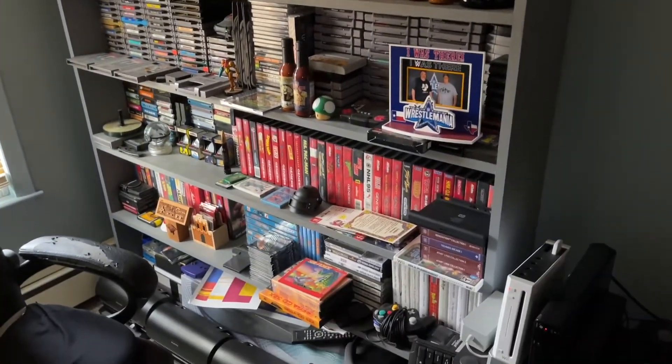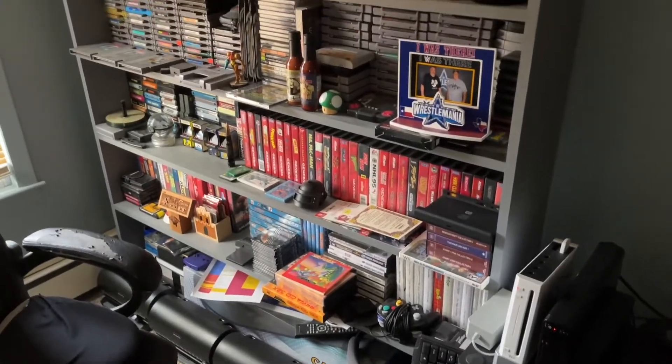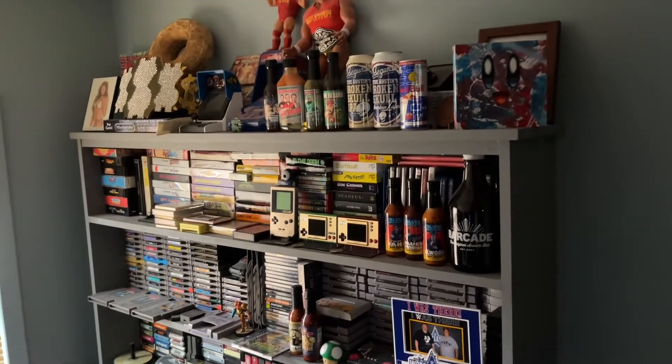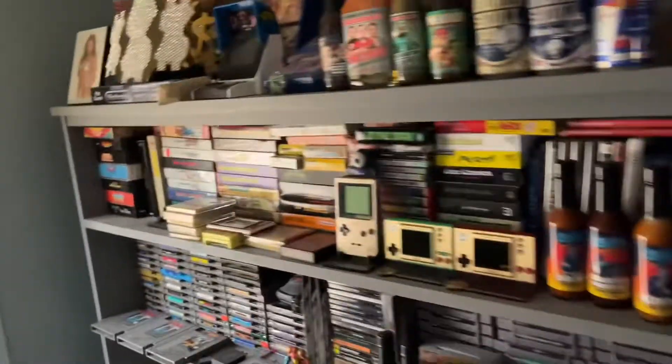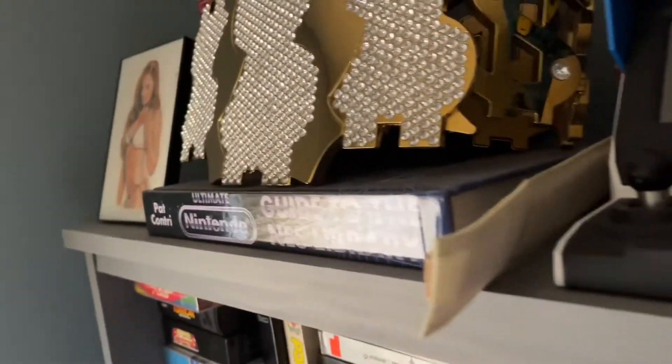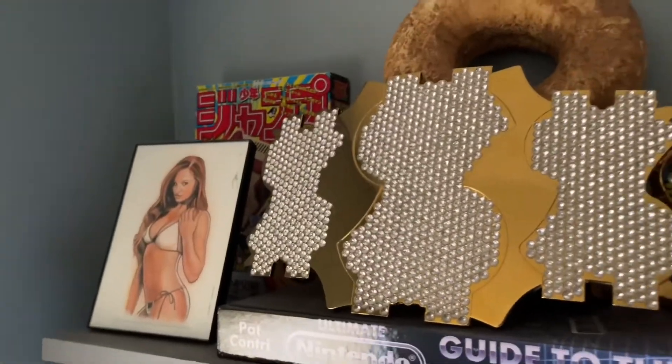This is basically the background you used to see every week — don't mind the mess. A lot of it has changed over the last couple of years, so let's just get right into it while the sun is still out.